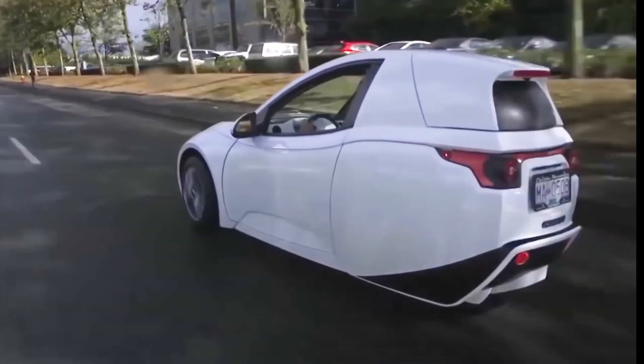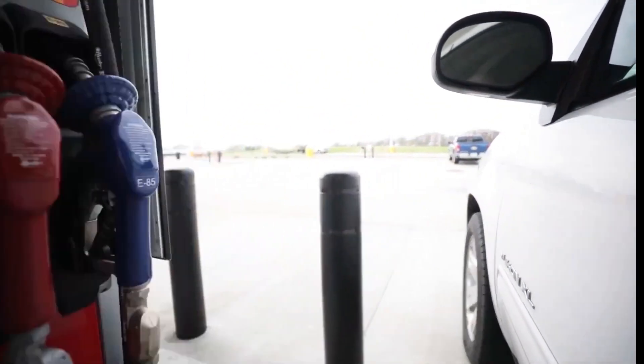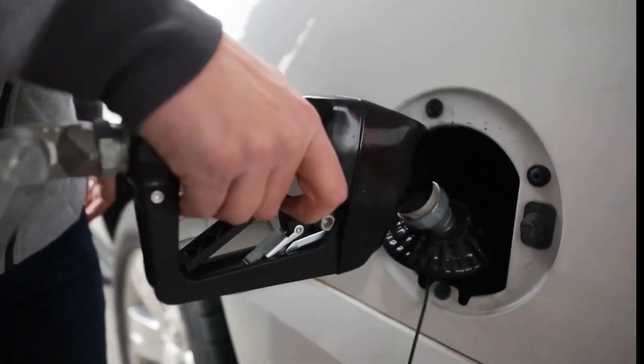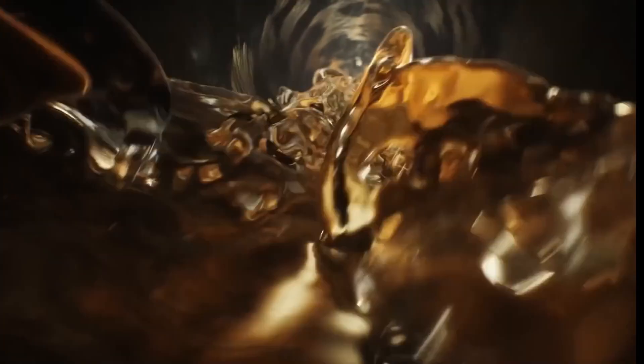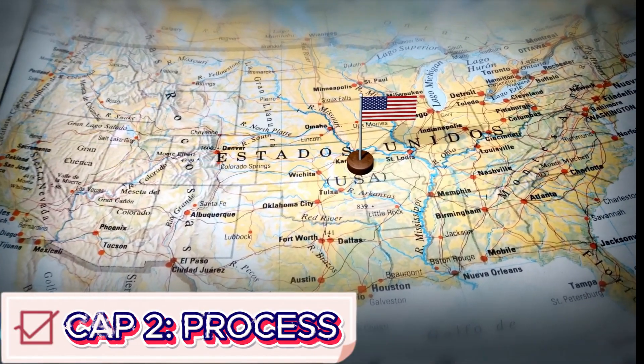Today, the industry is searching for more sustainable alternatives, such as biofuels and electric vehicles. Even so, gasoline remains a key part of our daily lives. So what is the work behind producing millions of liters of gasoline?